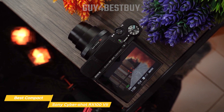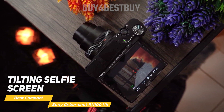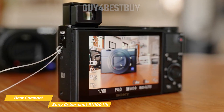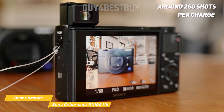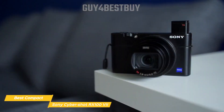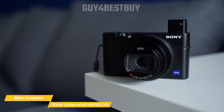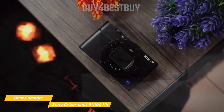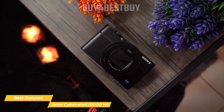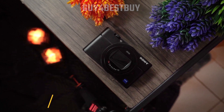The RX100 Mark 7 also boasts a new mic input and tilting selfie screen, which will take your vlogs to the next level. A good travel camera needs a solid battery life, and with the RX100 Mark 7, you can expect to get around 260 shots per charge, which should be more than enough for a day's worth of sightseeing. And with built-in Wi-Fi and Bluetooth, you can easily transfer your images and videos to your smartphone or tablet, making sharing your memories quick and easy. With its compact size, superb image quality, versatile lens, and excellent video capabilities, the Sony Cybershot RX100 Mark 7 is the best compact travel camera for capturing all your adventures.